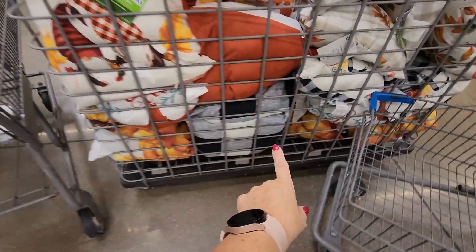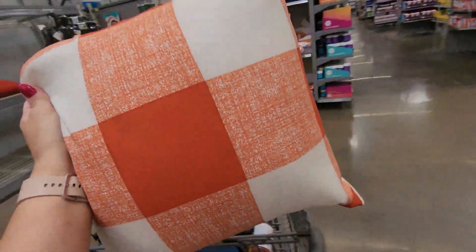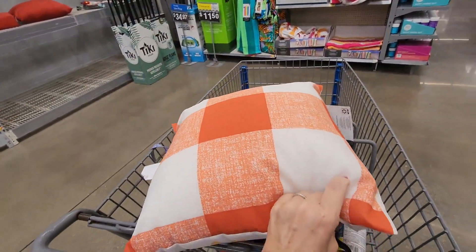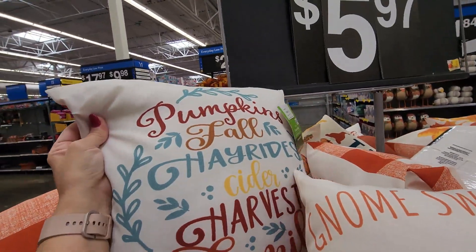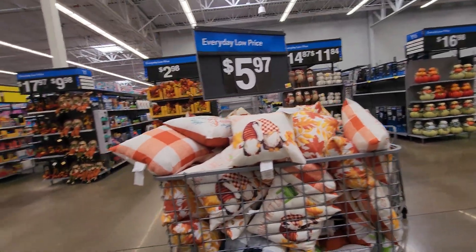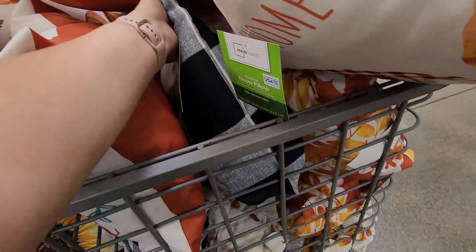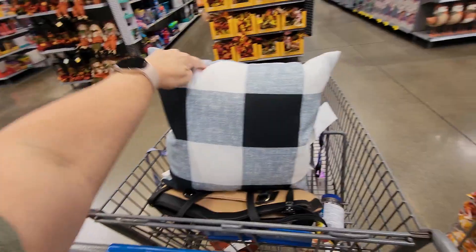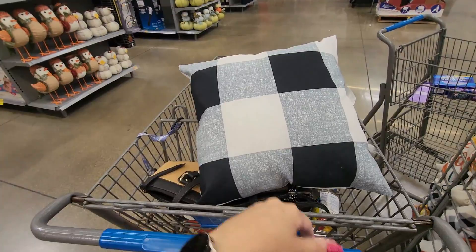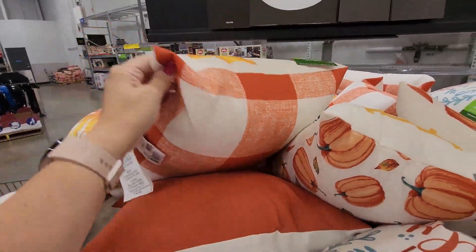There are just leaves on one side — what else is in here? Looks like a plaid one, not sure if I can get to it. Oh my gosh, this is so cute — it's two-sided! I'm getting it. One side says 'Pumpkin Fall Hayride Cider Harvest Family' — I do think that's worth it at $5.97. Some plaid ones here too — this is actually navy and blue with an off-white. It's reversible.